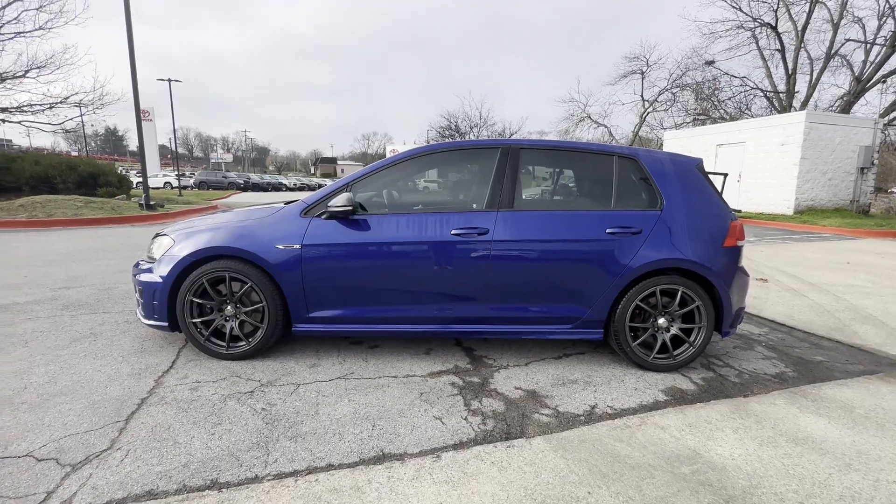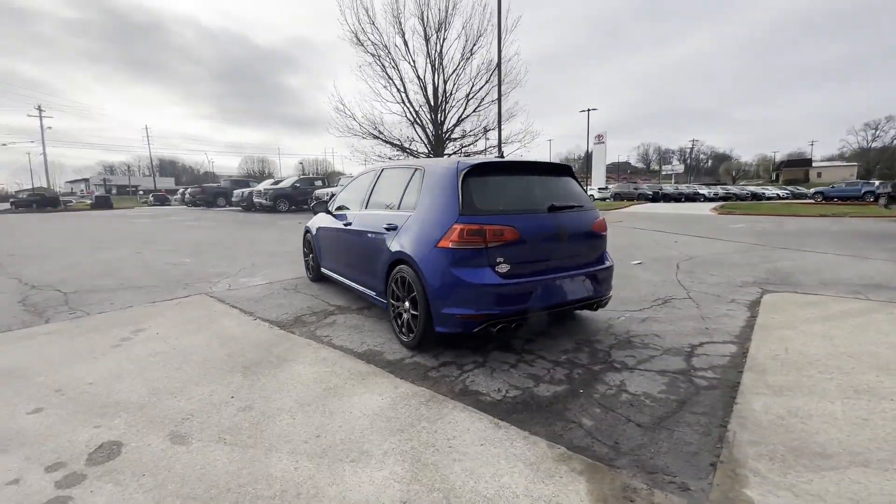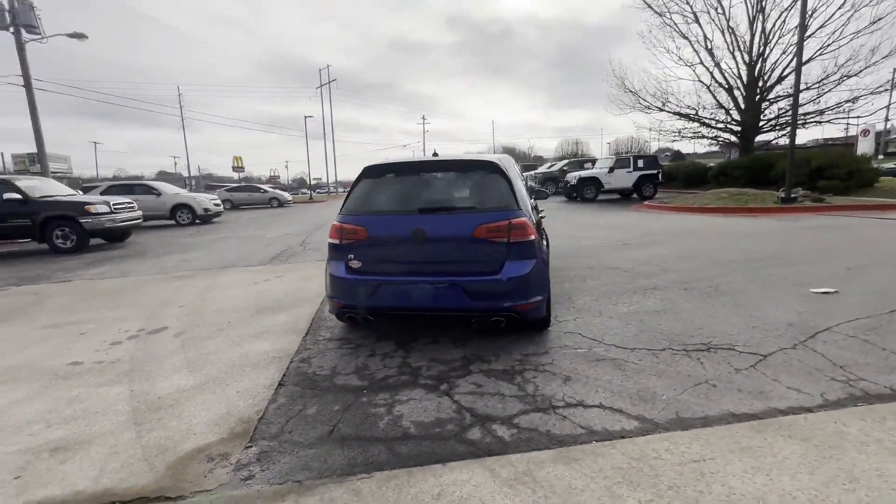2016 Volkswagen Golf R. This sedan combines safety and comfort with style and performance.